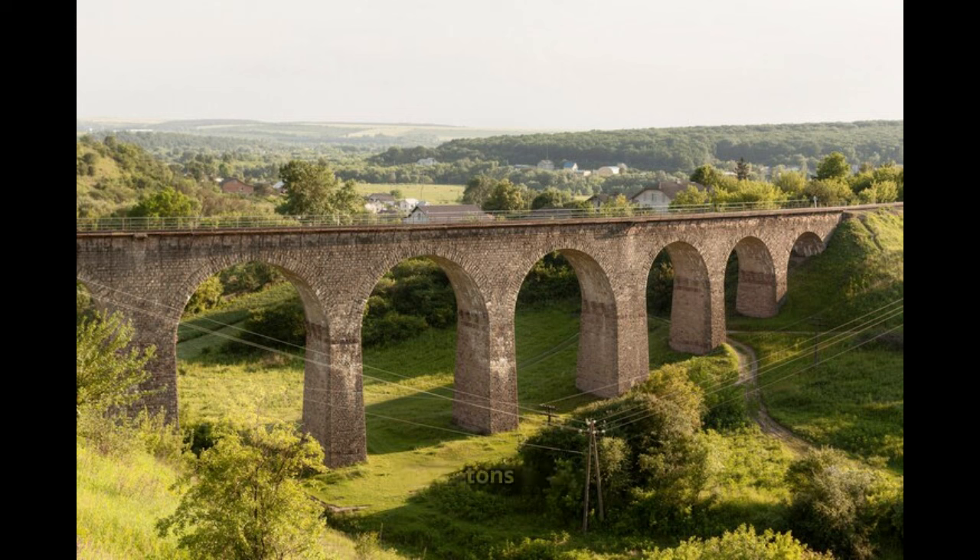Some of these blocks weigh up to 80 tons, and the tools the Egyptians had at their disposal, like copper chisels and hammers, seem inadequate for the task. Even with today's technology, constructing something of that scale and precision would be a massive undertaking. The methods the Egyptians used to achieve this architectural wonder remain one of the most enduring mysteries of the ancient world.